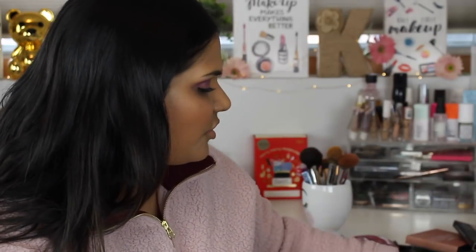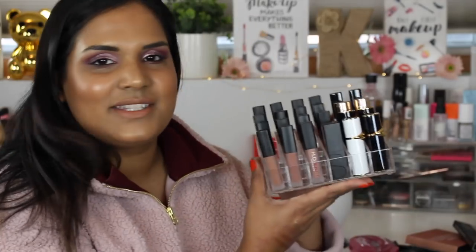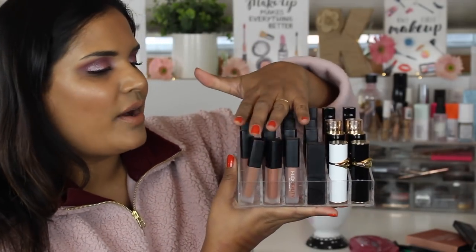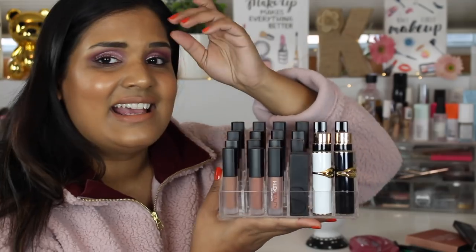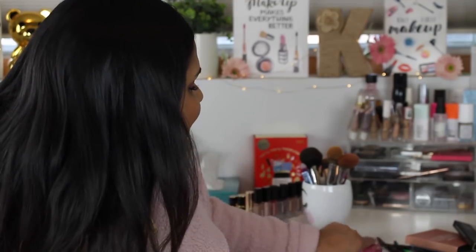I bought another shade of the overachiever concealer during the sale because I'm not sure granola is exactly what I need. I haven't decided how I feel about this product yet - some days it makes my under eyes look amazing and lasts a long time, then other days I'm not as impressed. This is the lip color I'm wearing today, it's called Girlfriend - just a nice nude. I have quite a few of her minis; I love that she makes mini sizes of her liquid lipsticks.